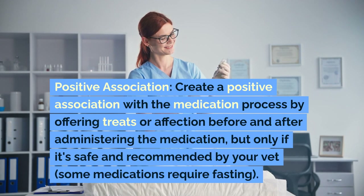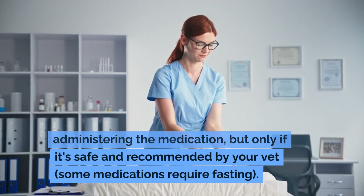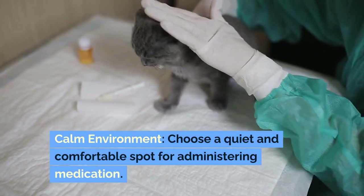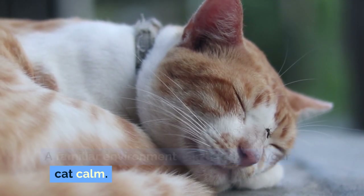Create a positive association with the medication process by offering treats or affection before and after administering the medication, but only if it's safe and recommended by your vet — as some medications require fasting. Choose a quiet and comfortable spot for administering medication, as a familiar environment can help keep your cat calm.